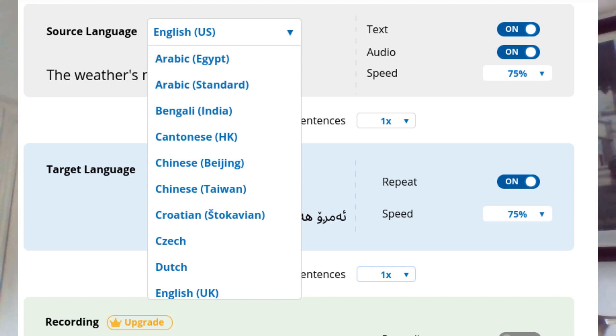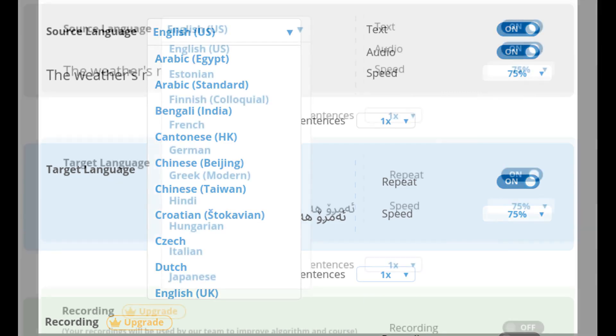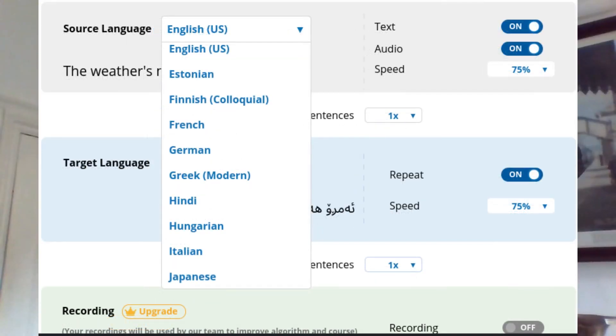You can also change the source language, so if you wanted to learn through French or German you could change from English to one of those other languages. There are different varieties of English as well. I started with the default which was English USA, then I tried switching to English UK but I didn't like that voice, so I changed back to the USA one, which is a little bit louder and clearer.